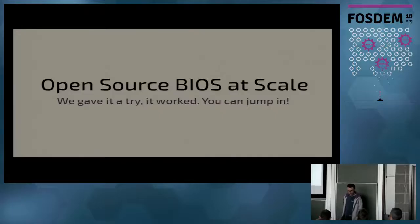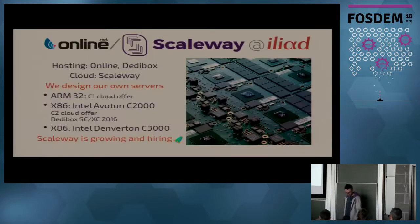Hello everybody. I'm here to talk to you about open-source BIOS at scale. Who we are: we are basically Online Scaleway, a hosting company from the French telecom group Iliad. Iliad is better known for Free Telecom.